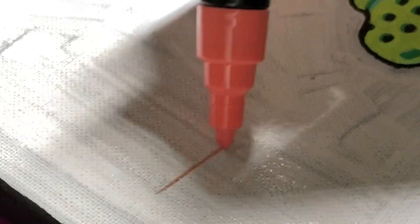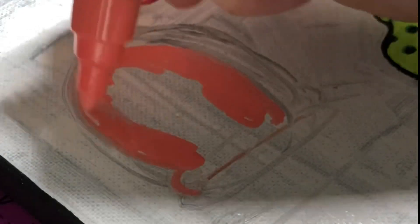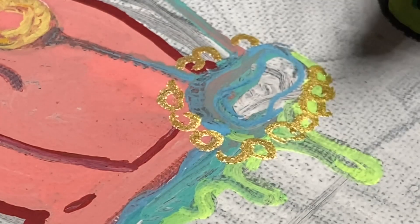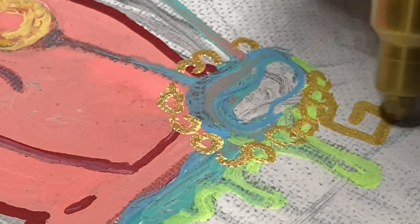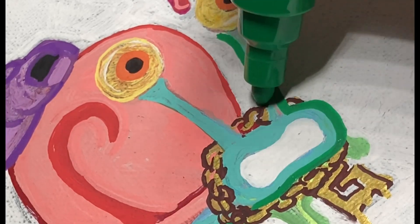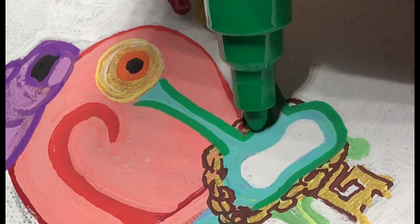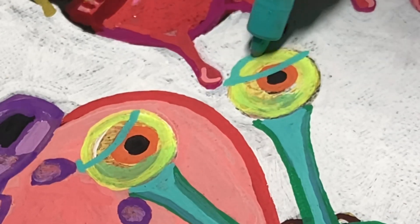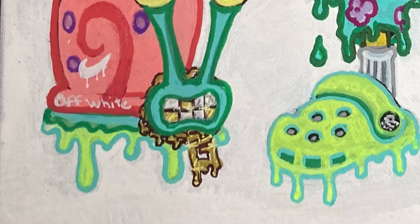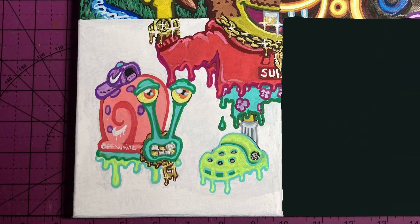To finish off the blinged-out look I gave Spongebob a golden grill. I then decided to add Gary in the background and make him drippy as well. Since I gave Spongebob a golden S pendant, I decided to give Gary a golden G pendant. I actually really like how this style came out and I'm excited to see what AI art comes back with.